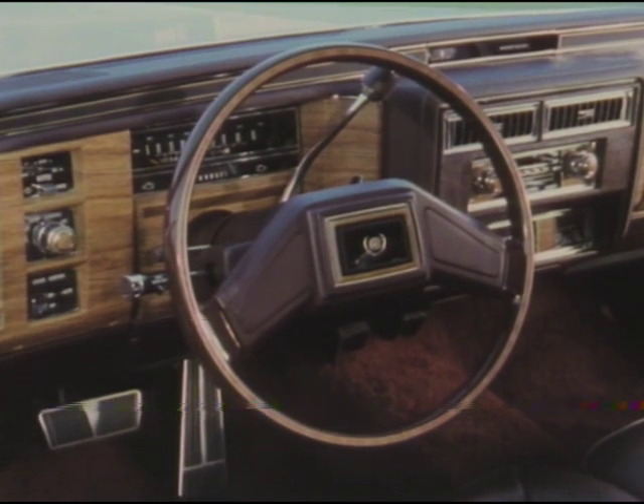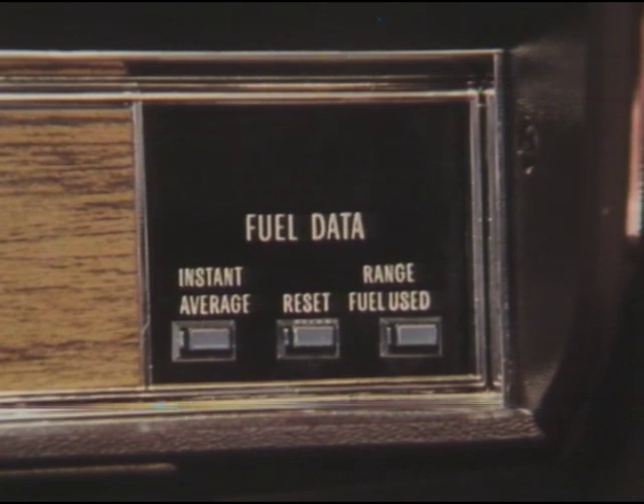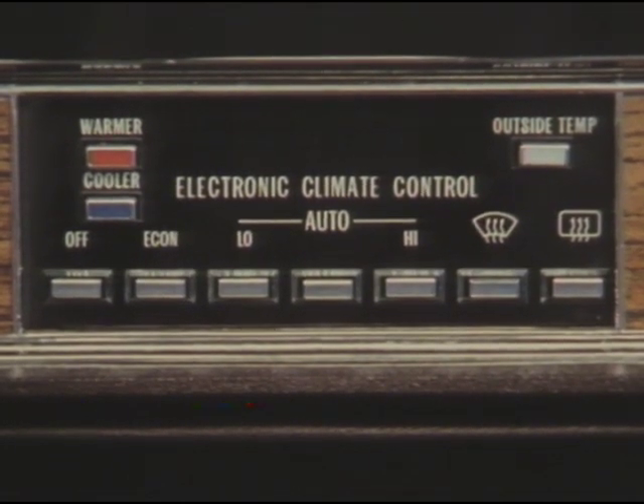The instrument panel puts everything within convenient reach, including Cadillac's fuel data panel and electronic climate control. There's even an available automatic day-night inside rear-view mirror, which automatically adjusts to a position that minimizes nighttime glare of following headlamps.